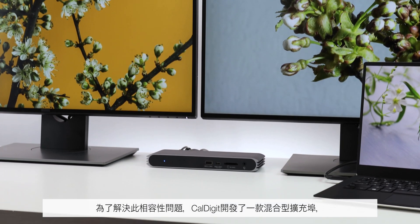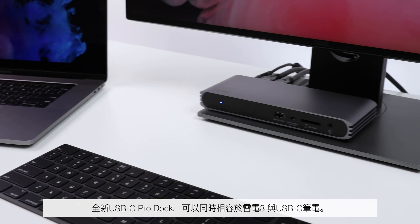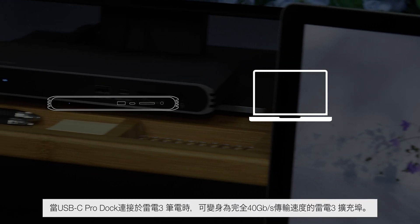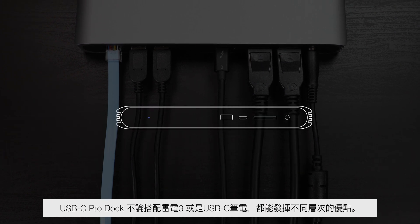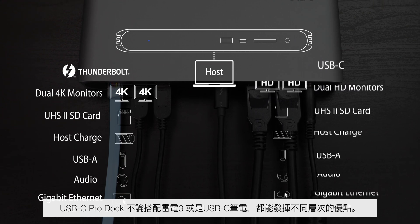CalDigit has solved this perplexing compatibility issue by creating a hybrid dock that will work on both Thunderbolt 3 and USB-C laptops with the new CalDigit USB-C Pro Dock. When the USB-C Pro Dock is connected to a Thunderbolt 3 laptop, it is a full 40 gigabit per second dock, providing the features found in a traditional Thunderbolt 3 dock. And when it's connected to a USB-C laptop, it instantly becomes a USB-C dock, adapting to the capabilities of your laptop's port. The full feature set of the USB-C Pro Dock is solely dependent on whether it's used on a Thunderbolt 3 or USB-C laptop.